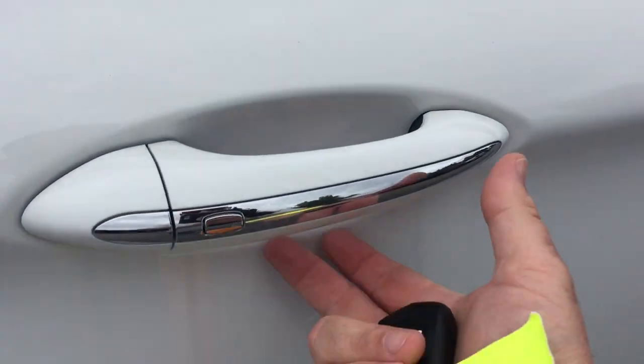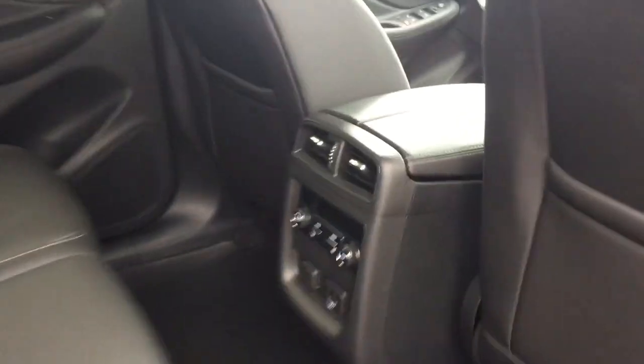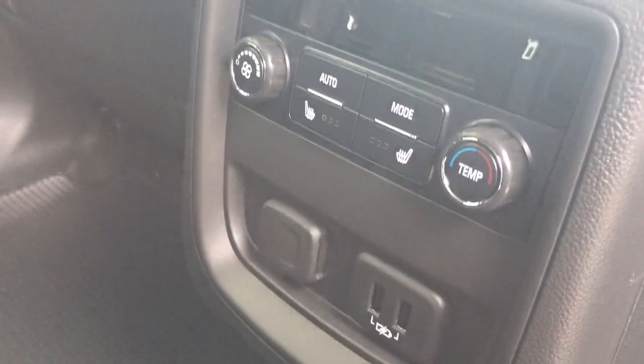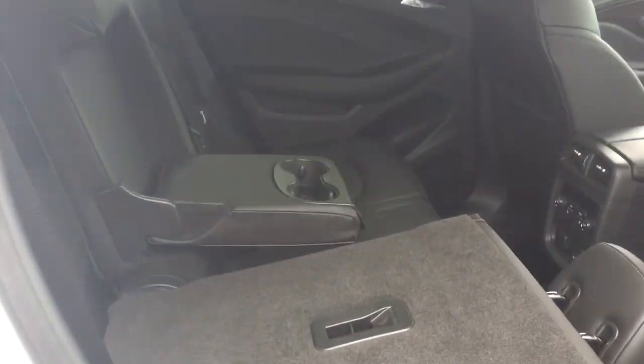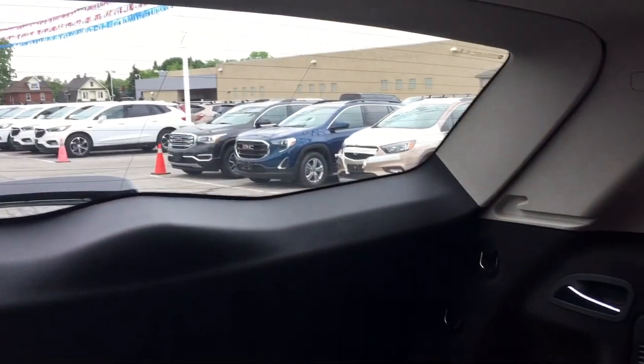Smart key access system on all four doors. Perforated leather seating continues in the rear, and you do have heated seats in the rear as well. Rear venting, temperature controls, two USB ports, and 12-volt power. The fold-down armrest with cup holders, and you can fold the seats up just by grabbing that tab. Soft touch materials, wood grain trim notes, and throughout the Envision, nice deep tinted glass.